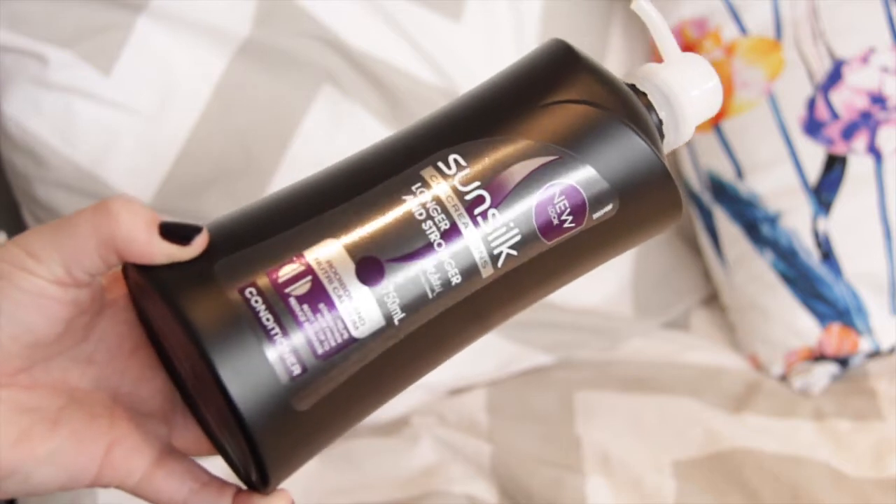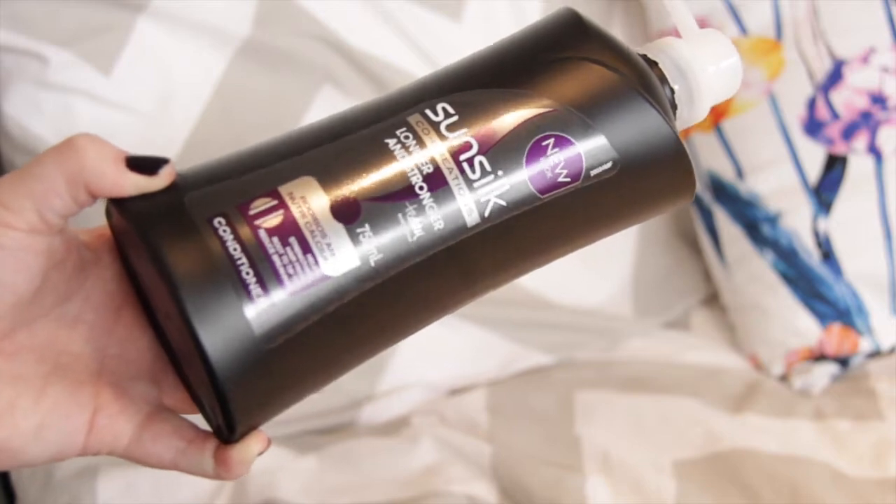The next product is on the other end of the scale for deep conditioning — the Sunsilk Longer and Stronger Co-Creations conditioner. This is one of my favorite conditioners of all time and because I can never find it anywhere, I picked up two of them. It's an amazing, very nourishing product that puts so much moisture back into your ends without weighing it down — it looks shiny and doesn't change color. I paid six dollars for these large bottles, so when you can get them on special it's amazing.